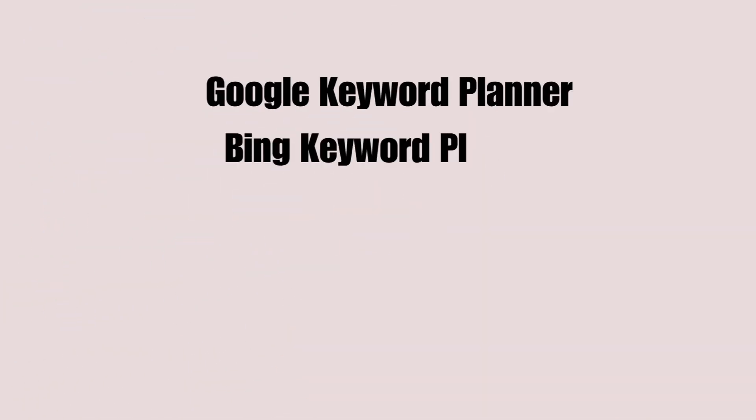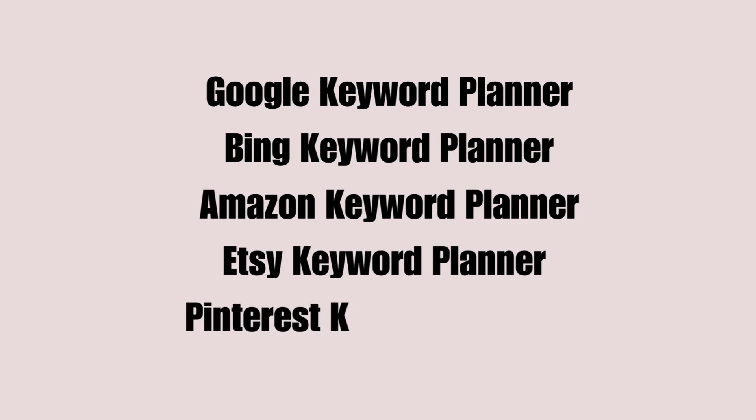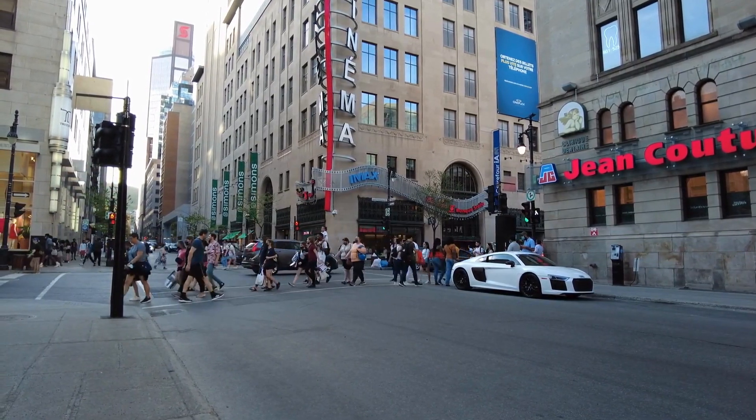Next up, you gotta arm yourself with the right tools. Google Keyword Planner and those other big-name tools are good and all, but don't forget to grab some language-specific ones too that help you sniff out the best keywords in each tongue and region.